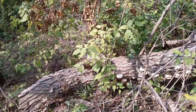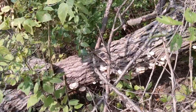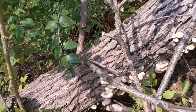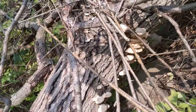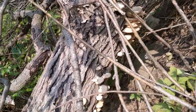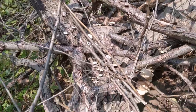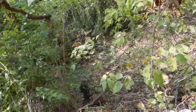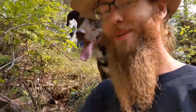Looky there, guys. We got some early fall fresh oysters. And if you look, they're going all the way up that way. We got some smaller ones up top. Be careful, though — while I'm up here, I got a lot going on here. But score! I'm excited.